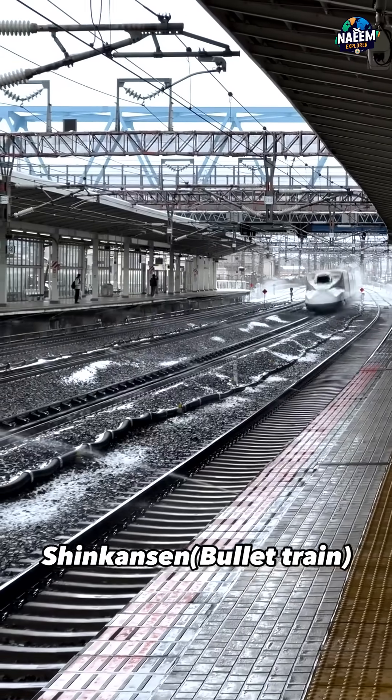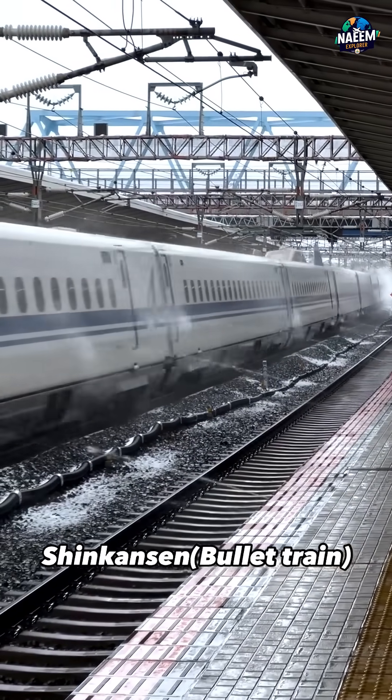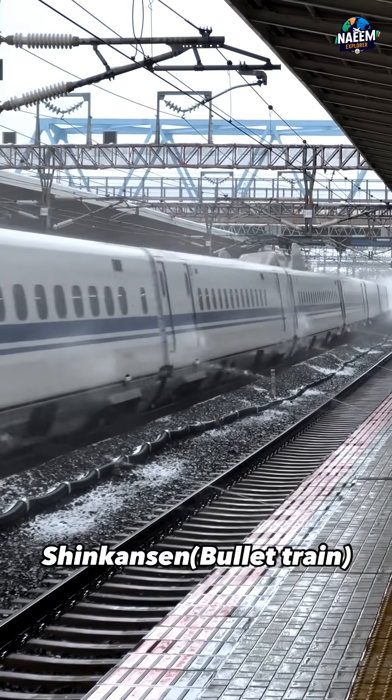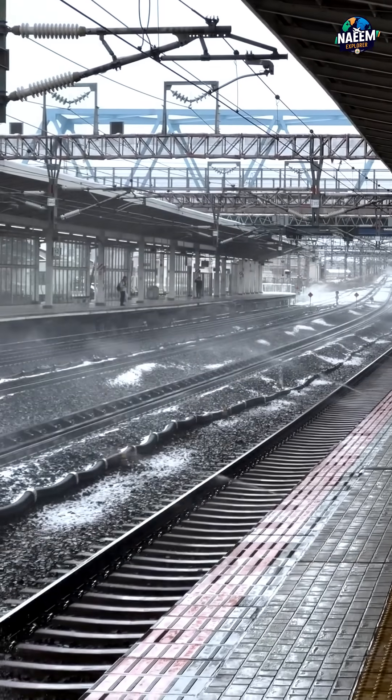Cleanliness is another important factor. Dust and dirt can accumulate on the train's body, potentially affecting its aerodynamics — the ability to cut through air efficiently. The water spray removes this debris, ensuring the train maintains its sleek performance.